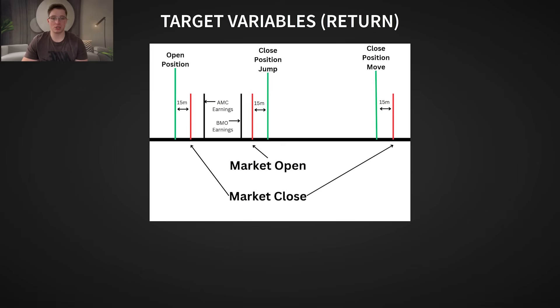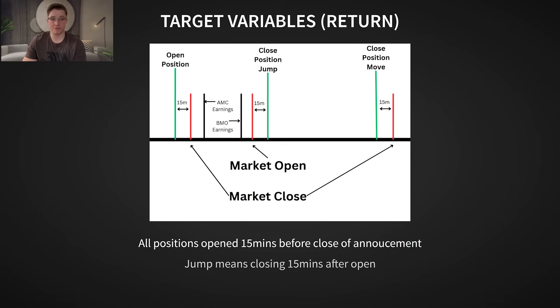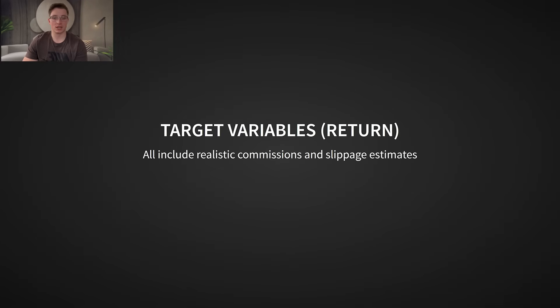Now let's move on to our target variables, which measure how our strategy performed. We analyzed three primary return-based metrics. Note that all positions were opened 15 minutes before the close of the trading period prior to the earnings announcement. The first, straddle return jump, is the return of the trade closed 15 minutes into the trading session after earnings. We also have straddle return move, which is the return if we close the position 15 minutes before market close on the day after earnings. And the calendar return jump, which is the return of the calendar spread closed 15 minutes into the trading session after earnings.